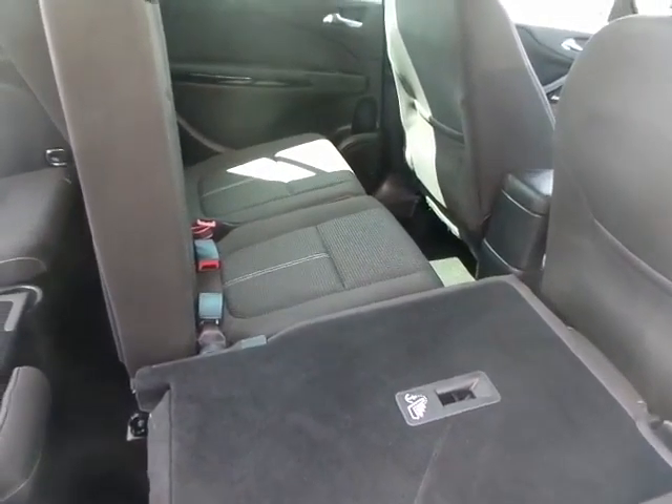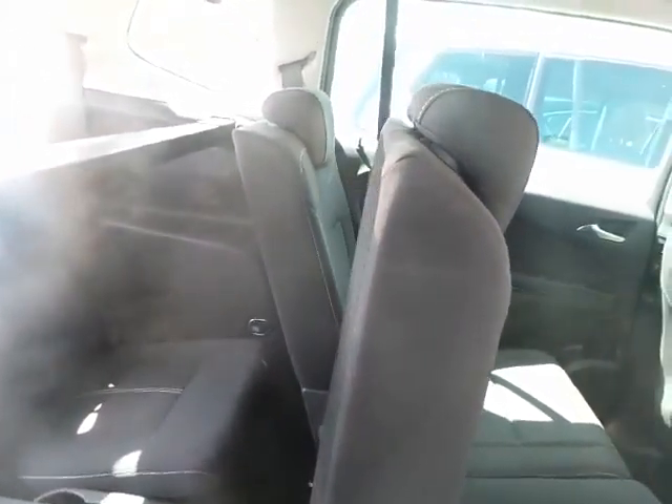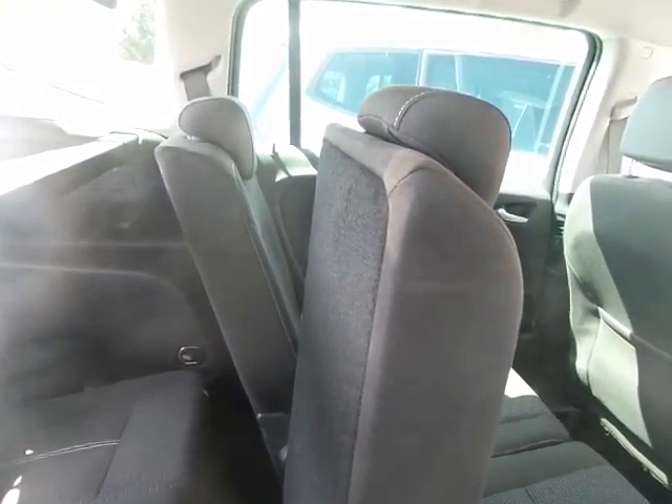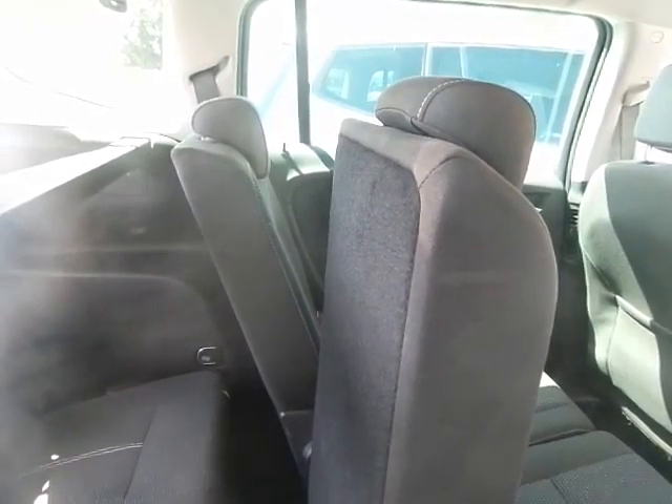The centre seats can also be folded flat — all have separate positions, and obviously all can be folded completely flat as well, making it as big and versatile as a van.